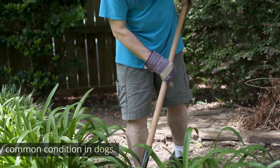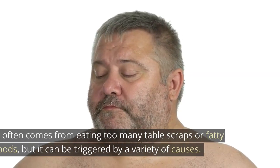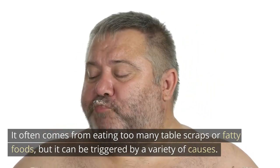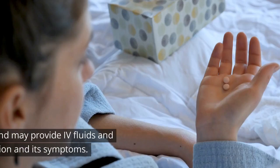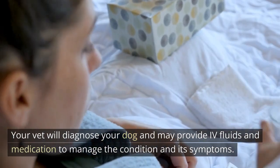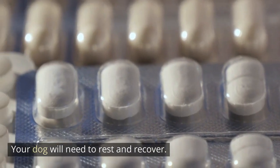Pancreatitis is a very common condition in dogs. It often comes from eating too many table scraps or fatty foods, but it can be triggered by a variety of causes. Your vet will diagnose your dog and may provide fluids and medication to manage the condition and its symptoms. Your dog will need to rest and recover.